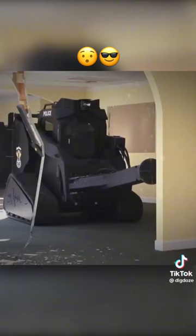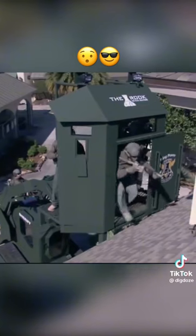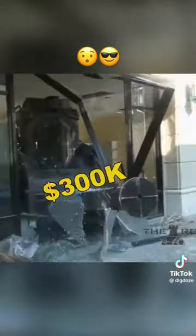The Rook: an armored vehicle based on the Cat 299 D3 chassis, equipped with four tactical attachments and a 98-horsepower engine, priced at around $300,000.